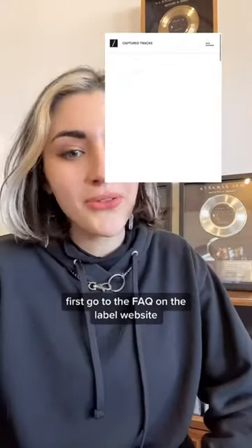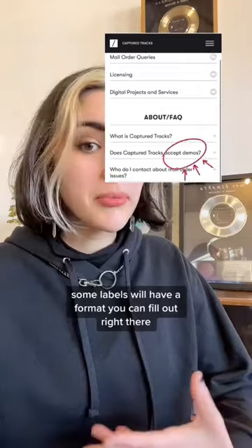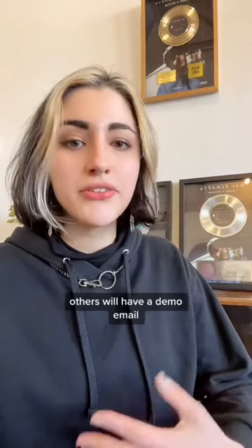First, go to the FAQ on the label website and see if they have any specific requirements for submitting a demo. Some labels will have a form that you can follow right there, others will have a demo email.